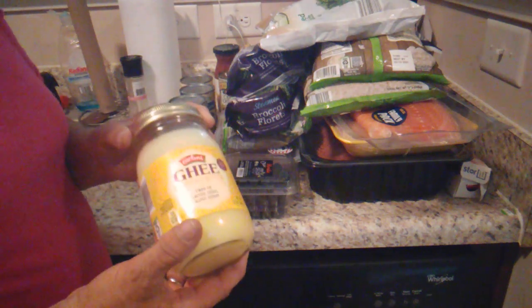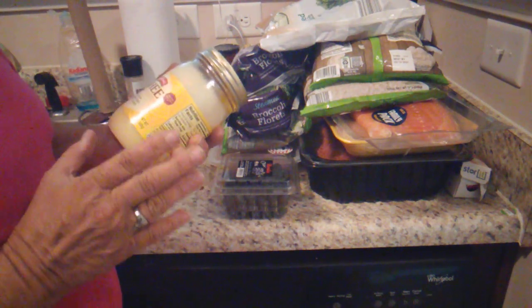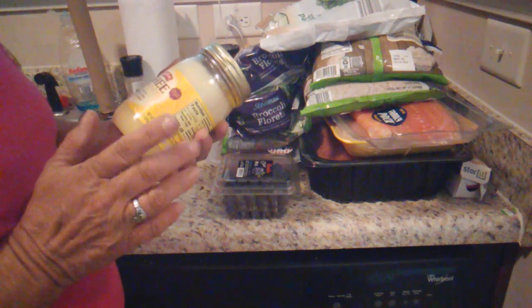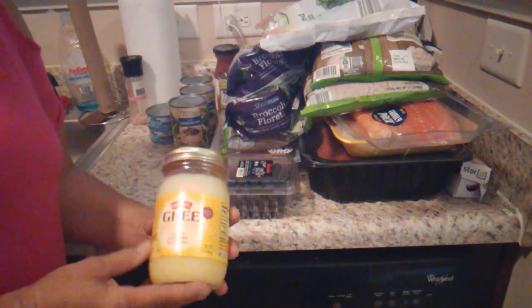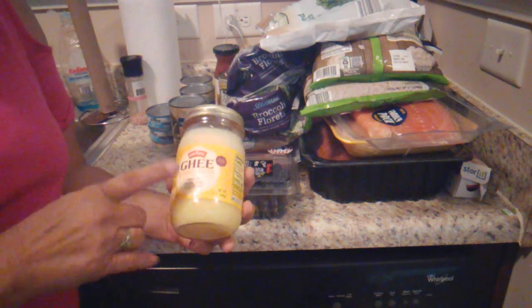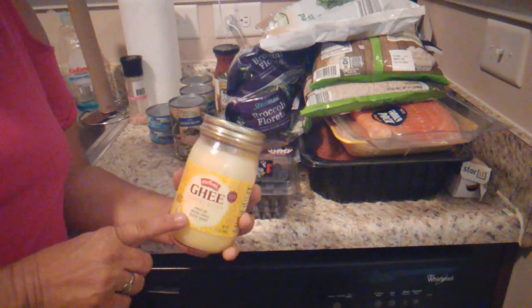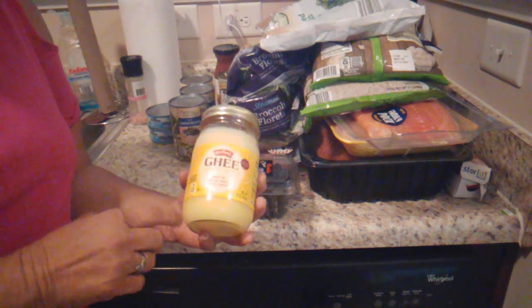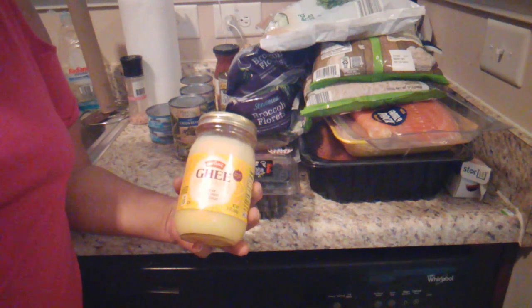I bought two cans of tuna for tuna fish salad for lunches. And then I bought some ghee — I like ghee, it's clarified butter, and it's gluten, sodium, casein, and lactose free. It is a little bit pricier; at my Aldi's it's $6.58. But it lasts so much longer than buying four quarters of butter, which costs a fortune.